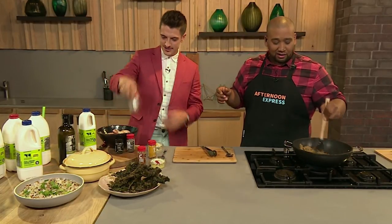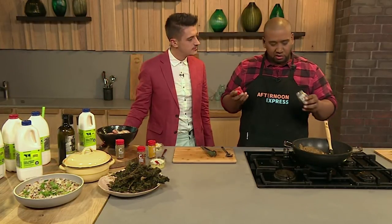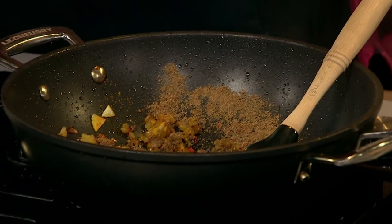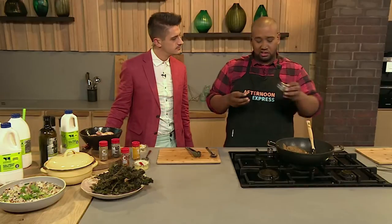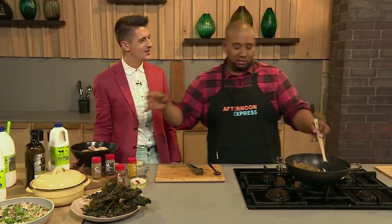You threw in some ground coriander in there too. And for a little bit of flavor — black mustard seeds. We hardly use it a lot, but it's brilliant in curries. And then some curry leaves. What's a curry without curry leaves? It's just nothing.